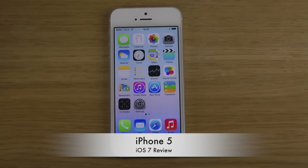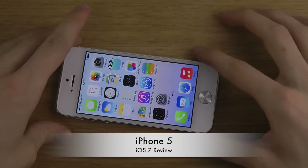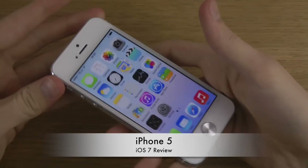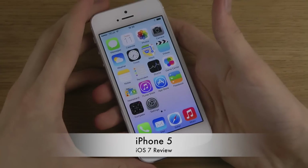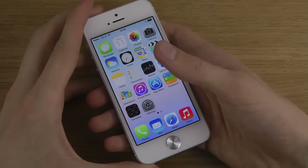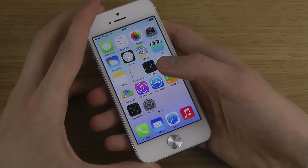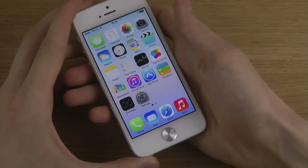Hey guys, so today I want to check out the new iOS 7 update for the iPhone 5. I did just install it over here. This is how it looks like. It's a pretty intense update compared to earlier iOS updates. Apple have really, really redesigned how iOS looks like.